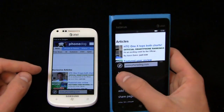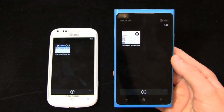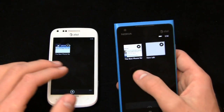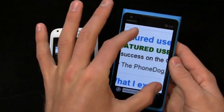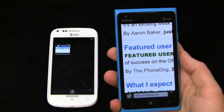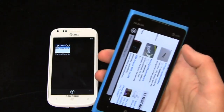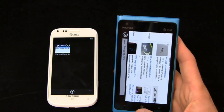I can easily access tabs by pressing the three dots, which corresponds to a right click. I can open up a new tab, and then go back to phonedog. Portrait to landscape transition is nice and fast. Because there's no flash, everything's buttery smooth — it's a great web browsing experience.